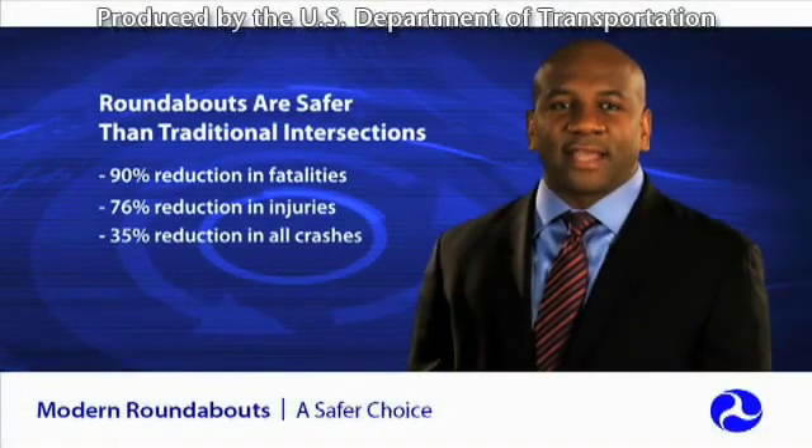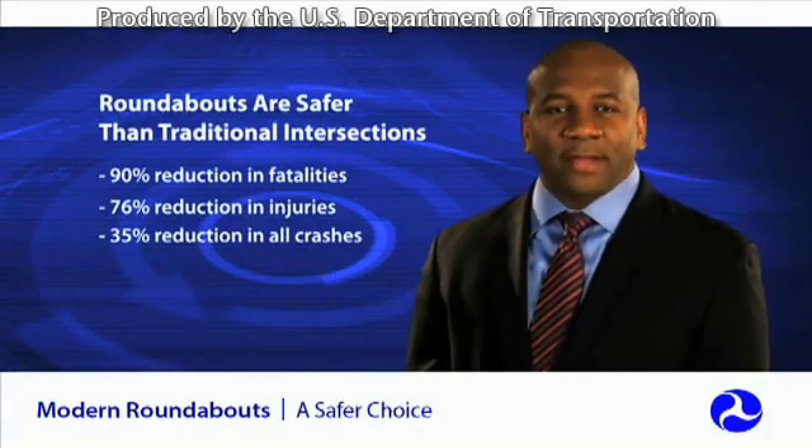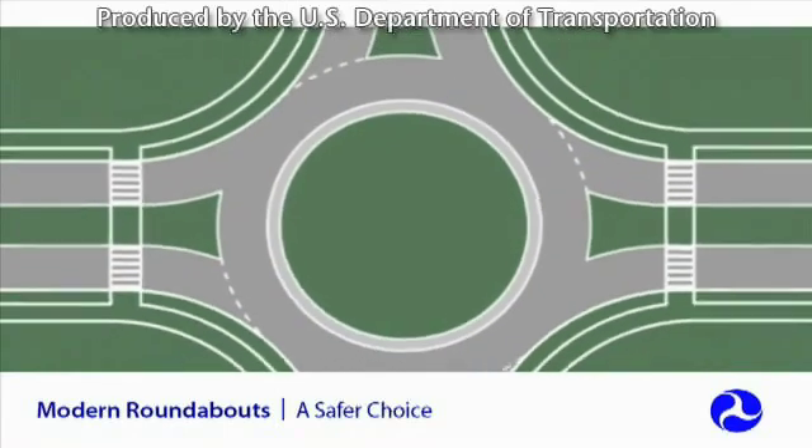Modern roundabouts are not only safer than traditional signalized and stop-controlled intersections — where appropriate and properly designed — roundabouts operate more efficiently, often have lower lifecycle costs, and result in increased fuel efficiency.